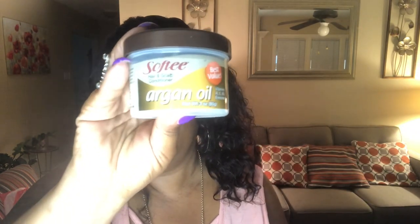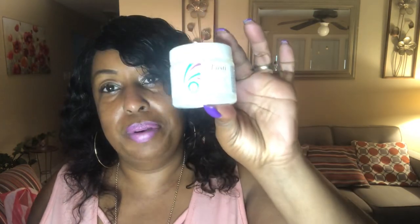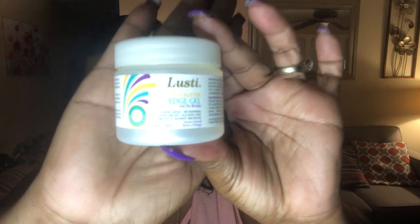And I ended up getting some argan oil to grease my scalp, my natural hair. And I also got this little small thing of edge control. I thought this was so cute to put in your purse. I will be getting my braids back, so this definitely will come in handy.